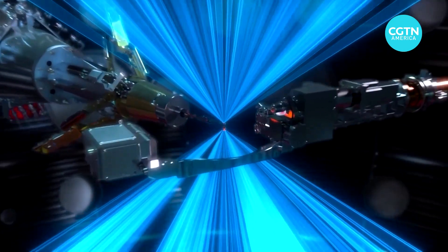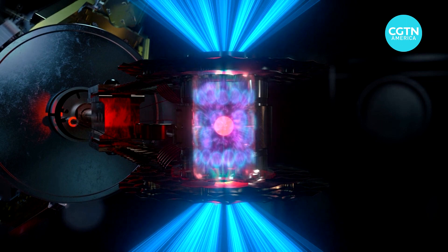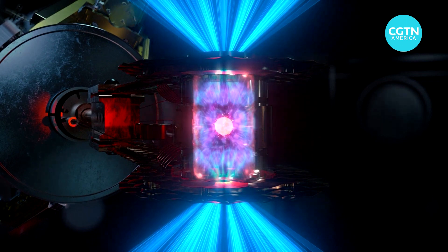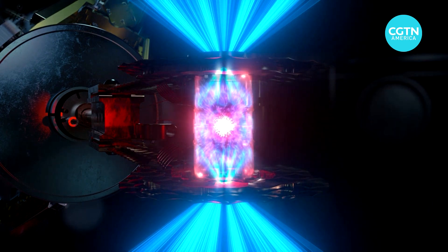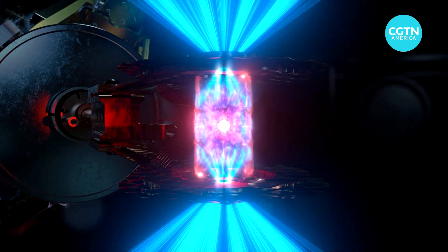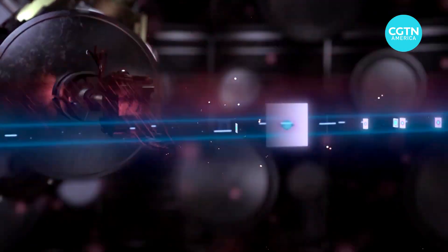Last week, for the first time, they designed this experiment so that the fusion fuel stayed hot enough, dense enough, and round enough for long enough that it ignited. And it produced more energy than the lasers had deposited — about 2 megajoules in, about 3 megajoules out, a gain of 1.5.